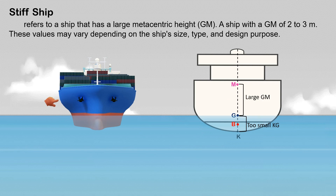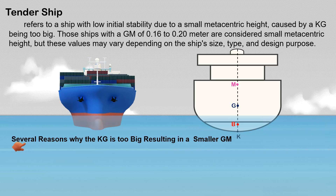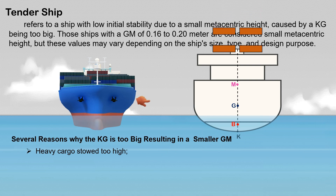On the other hand, a tender ship refers to a ship with low initial stability due to a small metacentric height, caused by the KG being too large. Ships with a GM of 0.16 to 0.20 meters are considered to have a small metacentric height, but these values may vary depending on the ship's size, type, and design purpose.